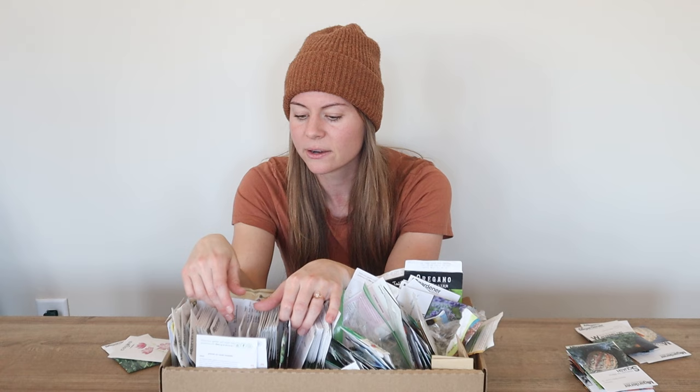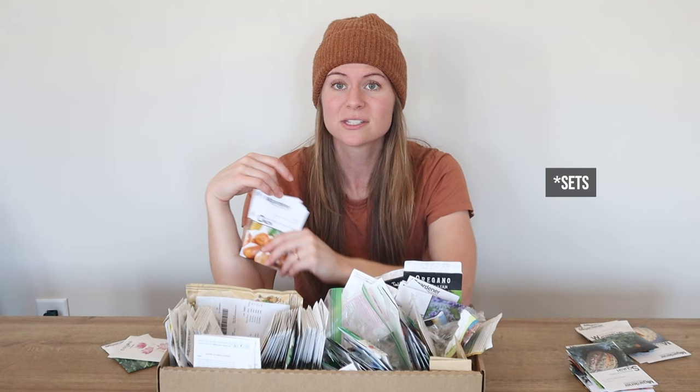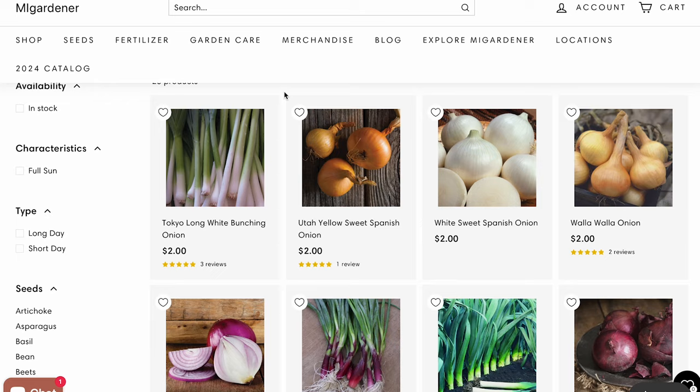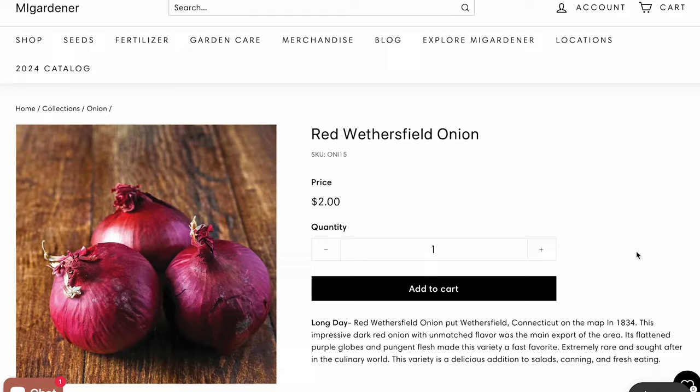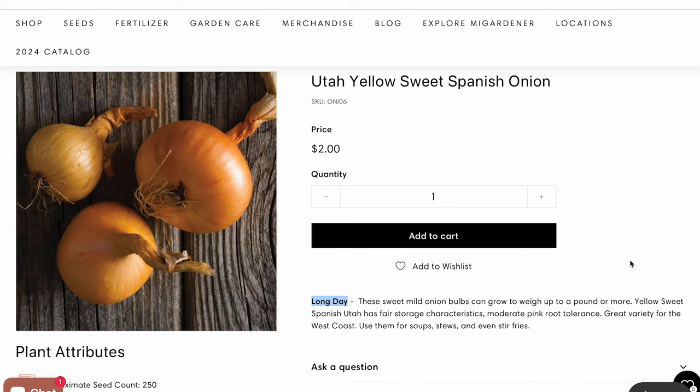This year is the first year that I'm properly growing onions from seed. I've grown onions before but not correctly — I always got onion starts, and apparently you don't want to do that because you don't know what variety you're getting and it can stunt the plant. So this year I'm starting with onion seeds. I got four different varieties, at least three here: a red, a yellow, and a white. It's really important to make sure you get the right variety because you either want long-day, intermediate-day, or short-day onions. I believe here we want the long-day onions.